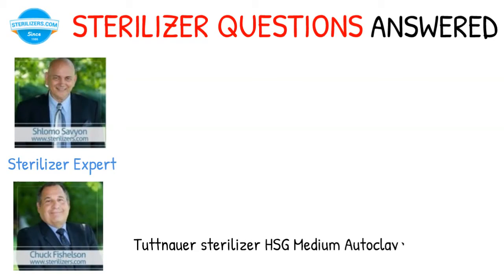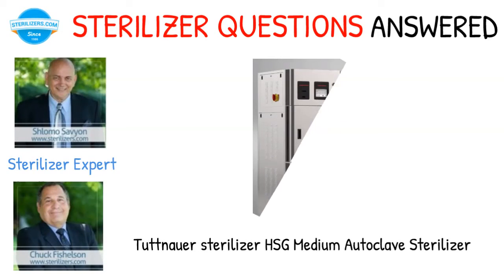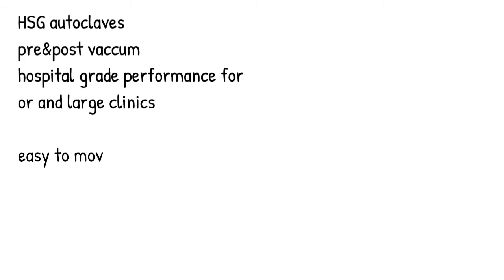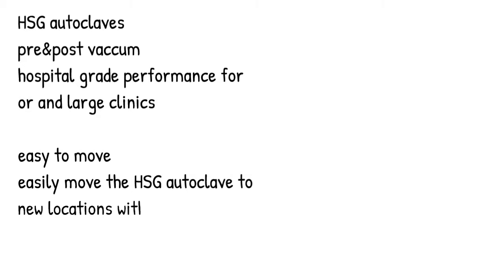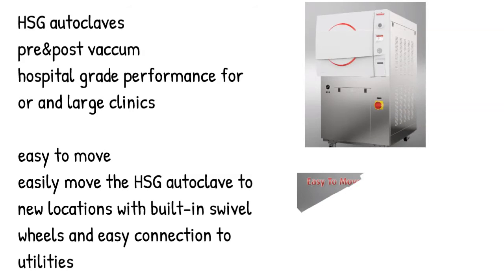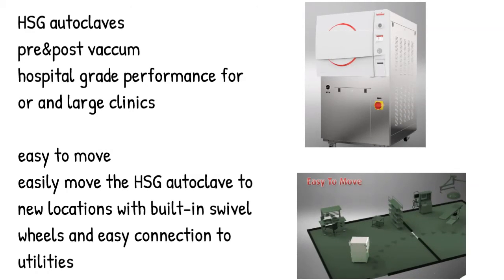Tuttenauer HSG Medium Autoclave Sterilizer — a hospital-grade autoclave with pre- and post-vacuum performance designed for large clinics. Easily move the HSG Autoclave to new locations with built-in swivel wheels and easy connection to utilities.